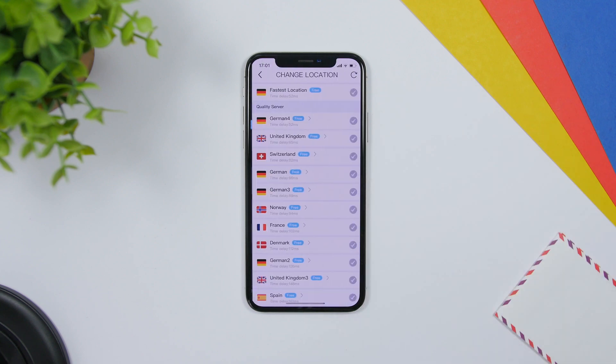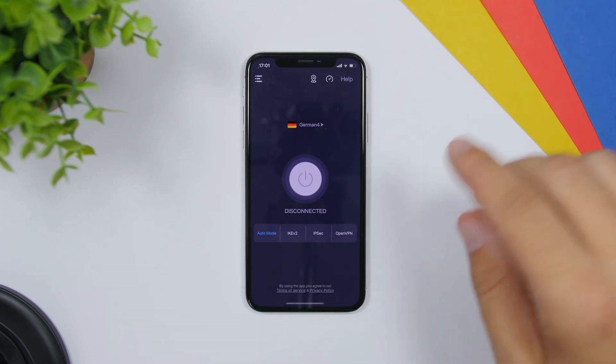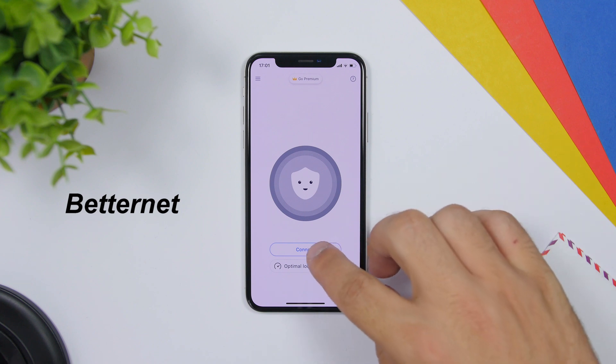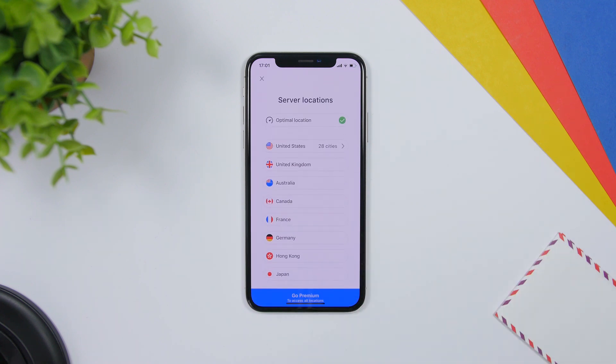VPN Unlimited Proxy is my favorite VPN app for the iPhone — it's totally free. You can go to the locations and see a ton of locations to which you can connect, all for free. Once you choose your location, tap there to connect to that server. BetterNet is another VPN app — pretty simple with a button to connect or disconnect and locations listed.